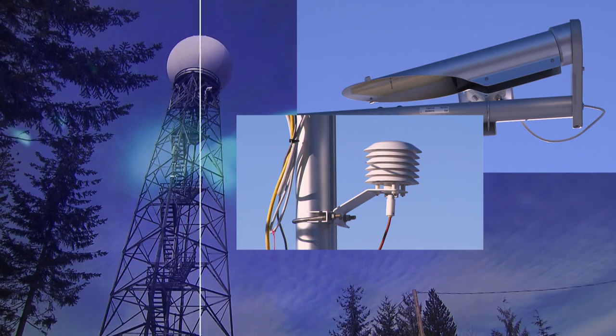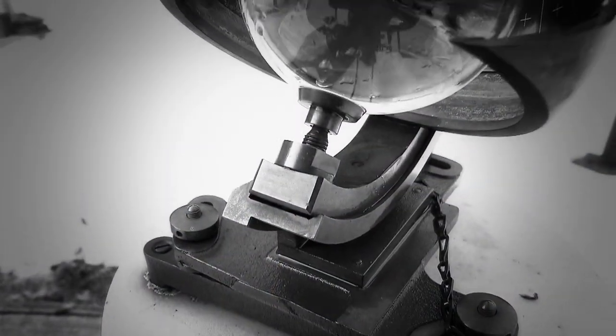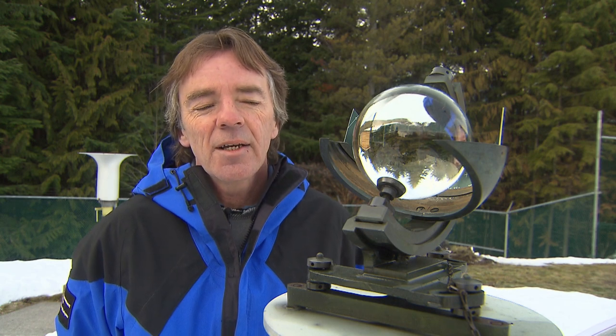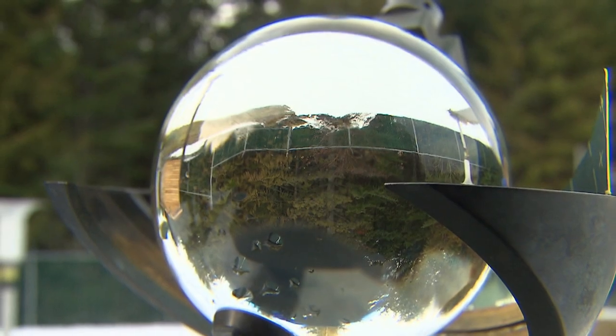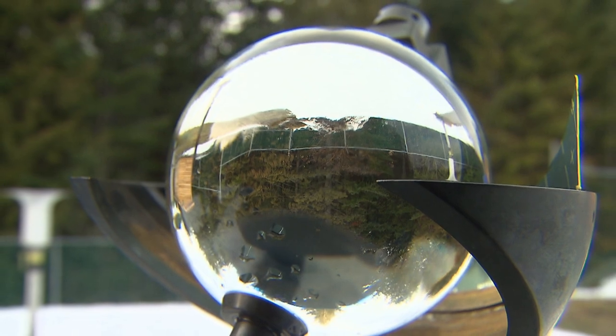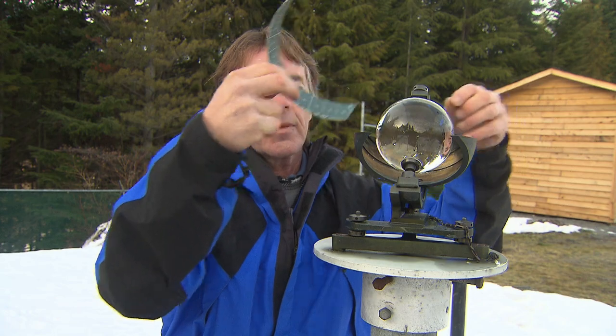Being able to monitor temperature changes at high altitudes is particularly helpful. It's a useful tool to help the forecasters know where the freezing level is and how this may affect whether it's going to be snow or rain — especially here in a coastal location like this, it could change between the two. Amidst all the new high-tech tools used to measure weather now, you can still find some old technology that's as useful today as it's been for decades.